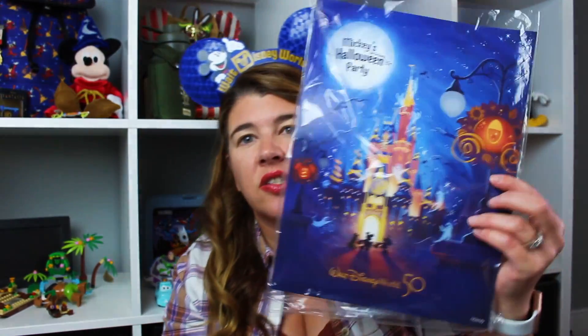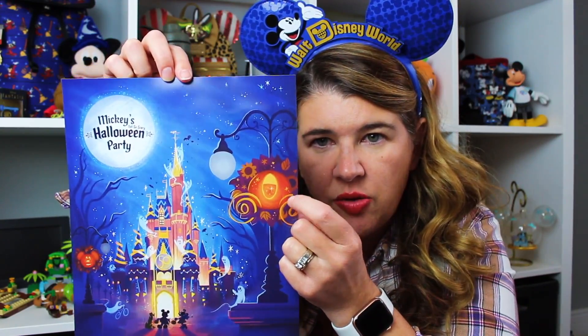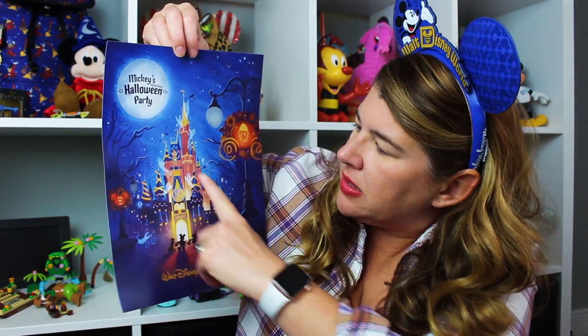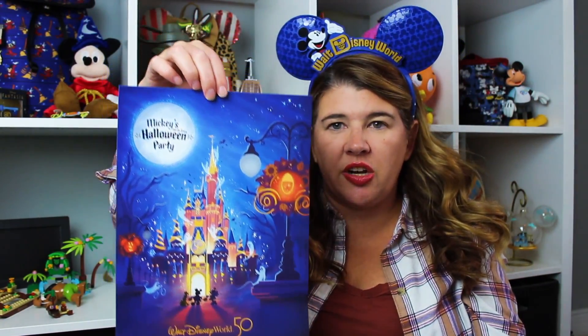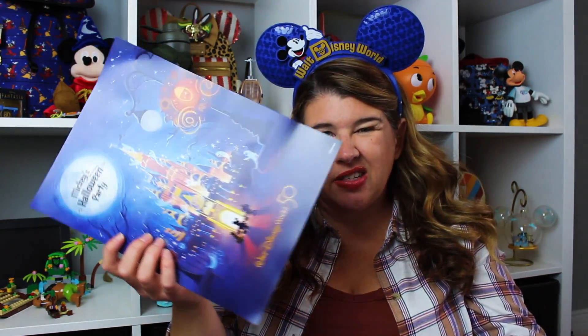This year as you left they were handing out these prints, so we got two of them. It says 'Mickey's Not So Scary Halloween Party, the 50th.' It has the Cinderella pumpkin carriage, regular pumpkins, and the castle — I thought it was super cute. I think I'm actually going to frame this and put it up somewhere in my office.